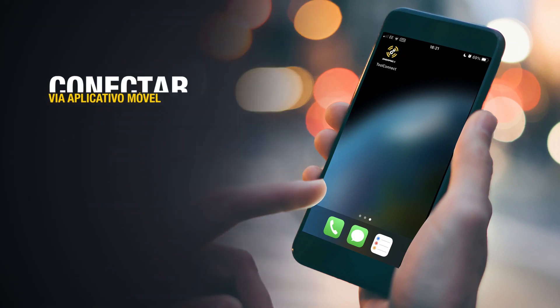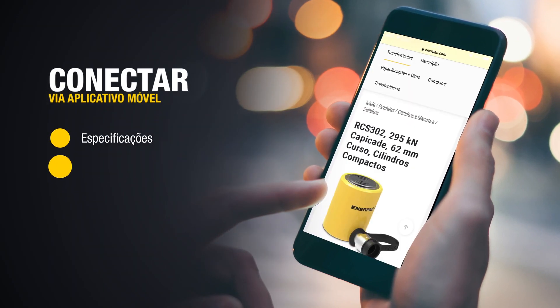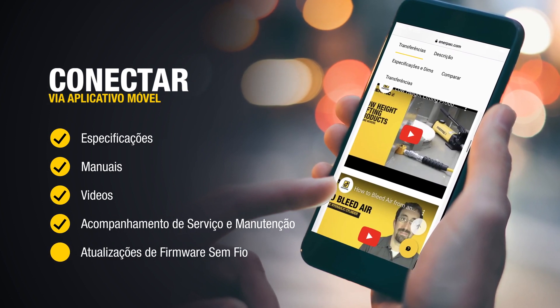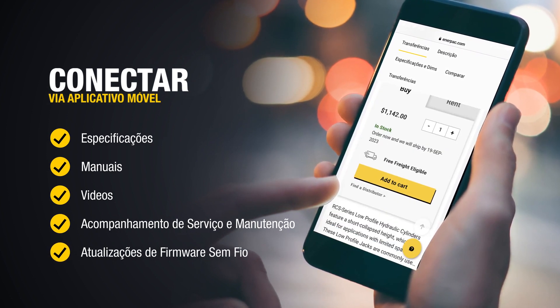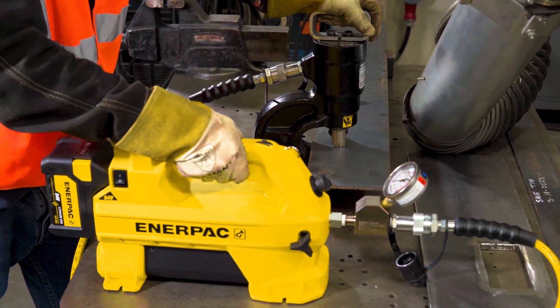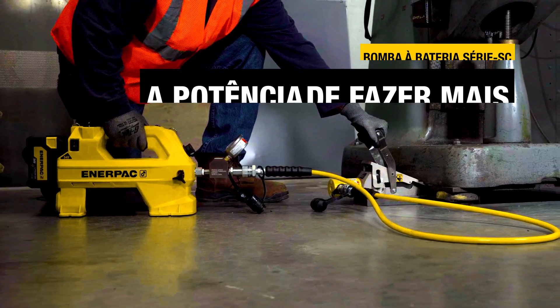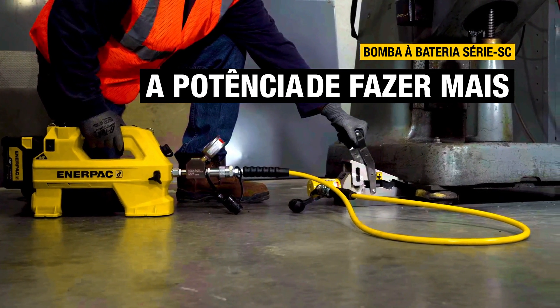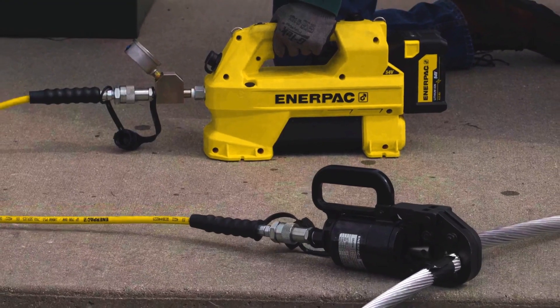The SC pump is amongst the first Enter Pack pumps to be smart-enabled, leading into a new era of intelligent, virtually connected Enter Pack tools. Wherever your work takes you, the rugged and durable SC pump gives you the power to do more — with complete precision — wherever and whenever you need it.